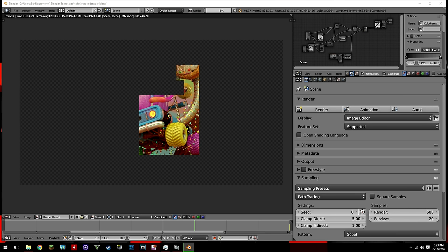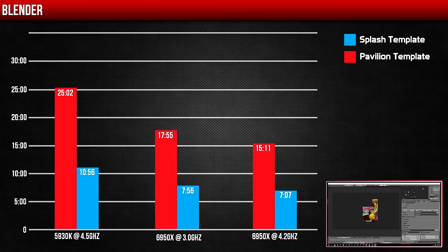Then I used a more CPU-intensive program called Blender, which is similar to AutoCAD, 3DS Max, and Maya and is used for 3D modeling. Rendering a single frame of the animation took 17 minutes and 55 seconds on the stock 6950X, and 25 minutes on the 5930K.